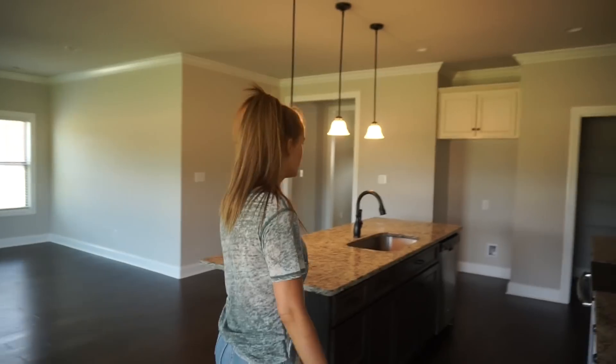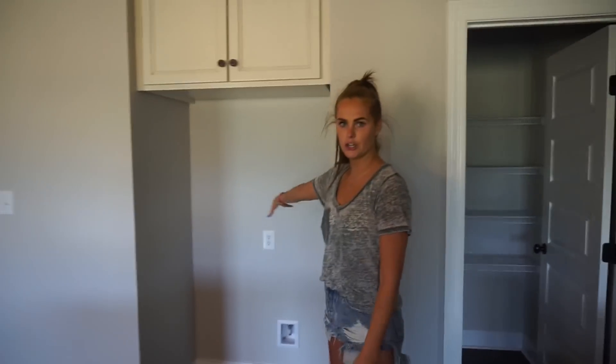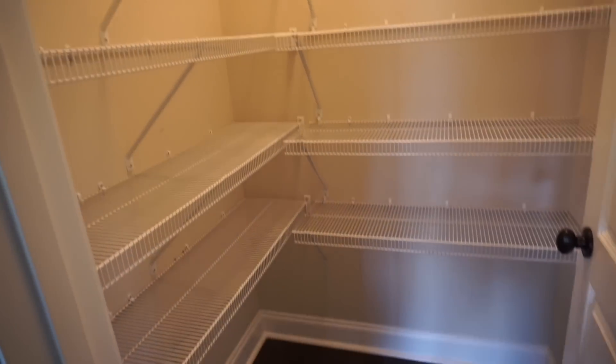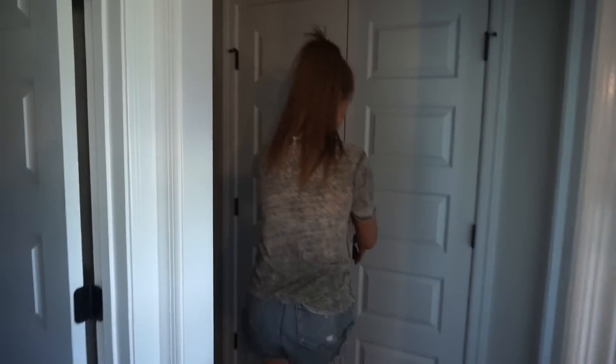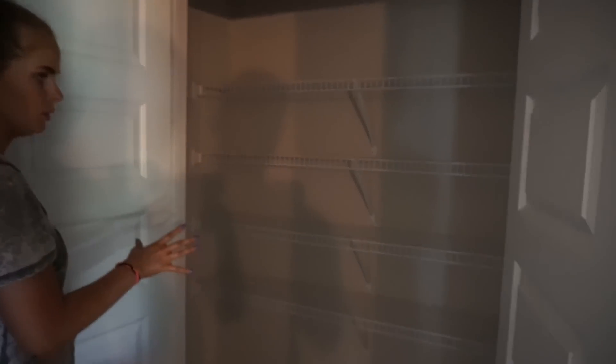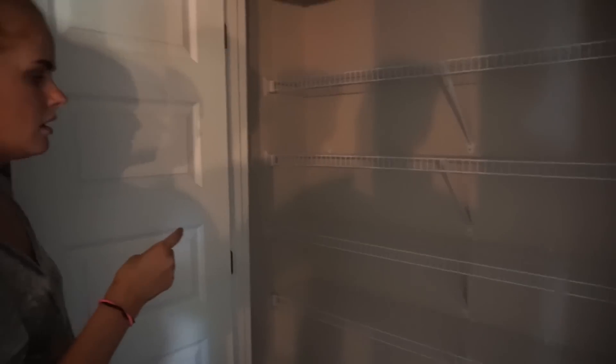Coming back inside, this is where the refrigerator is gonna go. And here is the pantry — it's pretty large for a pantry, looks amazing. On this side there's another small cabinet area; the last owners put a blender and things like that in there. I'm not sure what we're gonna do with that.